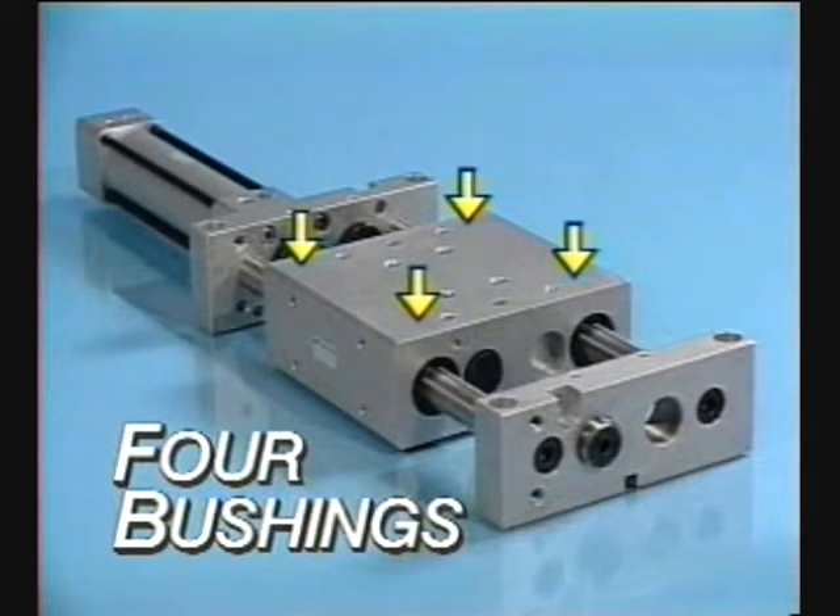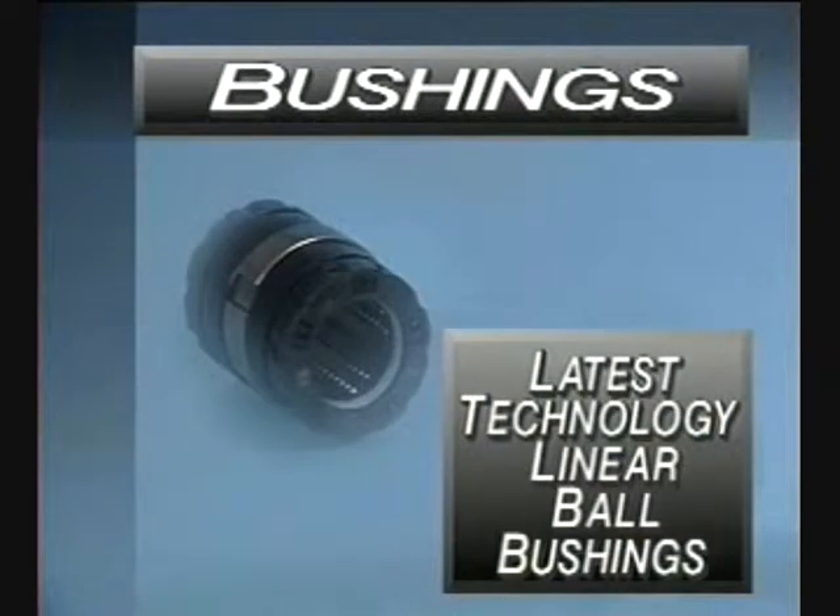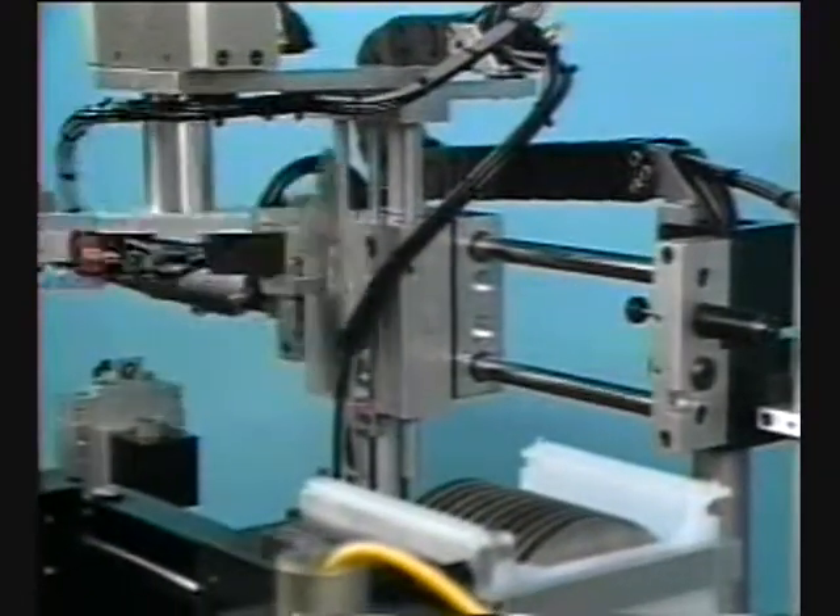The slide saddle contains four bushings which ride on two hardened precision ground shafts, delivering smooth, precise linear motion. The Series SG can be equipped with either TC fluoropolymer composite bushings for optimum performance with minimum slide deflection, or the latest technology in linear ball bushings, which provide double the load carrying capacity of standard ball bushings and a wear life which is eight times longer.